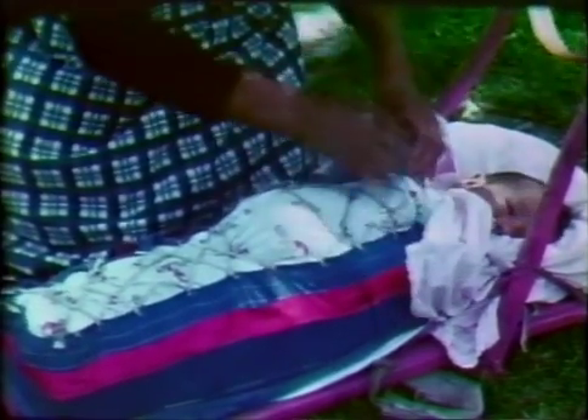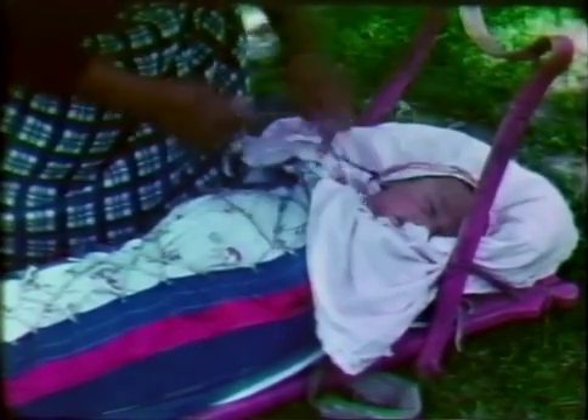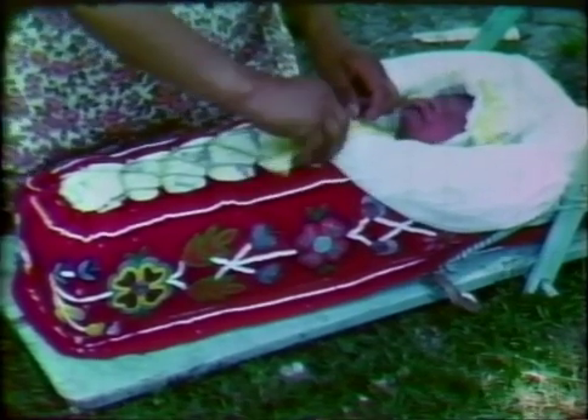It is of some interest that the high incidence of CDH in other parts of the world is also among those people where swaddling is a common practice. All Indian babies wear a bonnet. Here is a smaller infant in a very colorful tickanoggin.